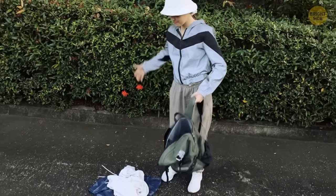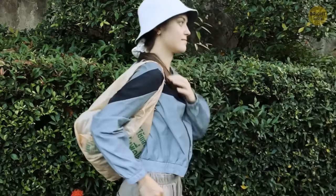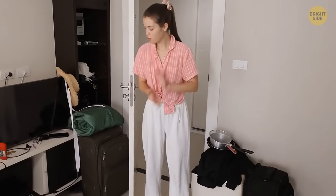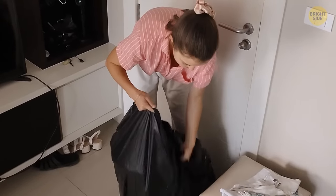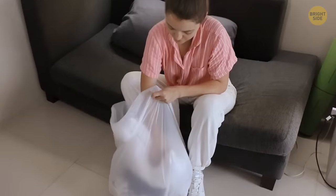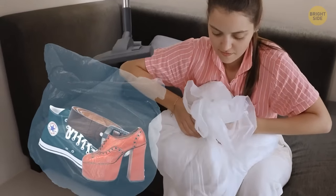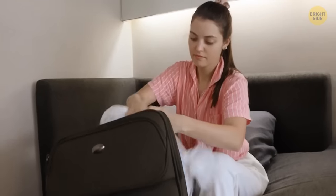If your bag tears at the worst possible moment, a plastic bag with handles can become an emergency backpack — just place your stuff inside and put your hands through the handles. A garbage bag also makes a good book cover. When moving and you run out of boxes, grab large garbage bags — unlike boxes, they protect your property from rain or snow. You can even make vacuum packing by putting belongings in a trash bag, inserting a vacuum cleaner tube, and turning it on to remove excess air and save space.